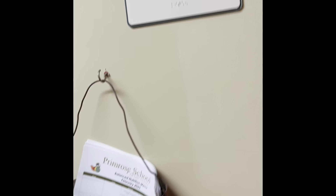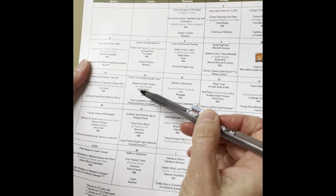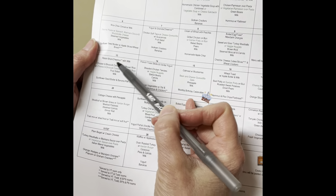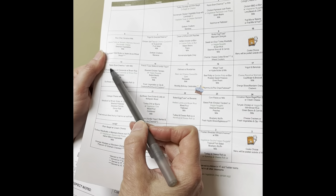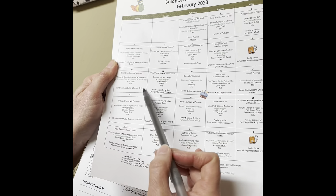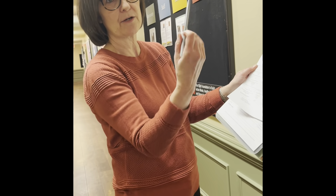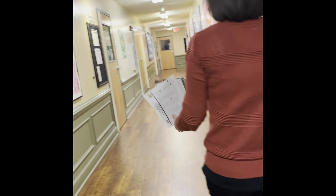This is our kitchen. We have morning snack, lunch, and afternoon snack each day. Today, for example, the younger kids had Cheerios and the older kids had raisin bran. For lunch they had chicken and broccoli casserole with fruit salad and milk. We had to substitute because the bananas weren't ripe enough, so we switched to hummus and we'll do the sunflower banana later in the week.